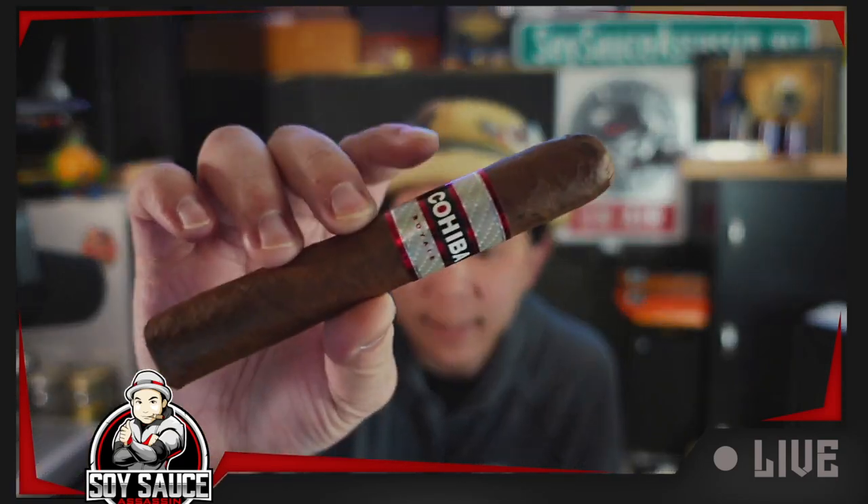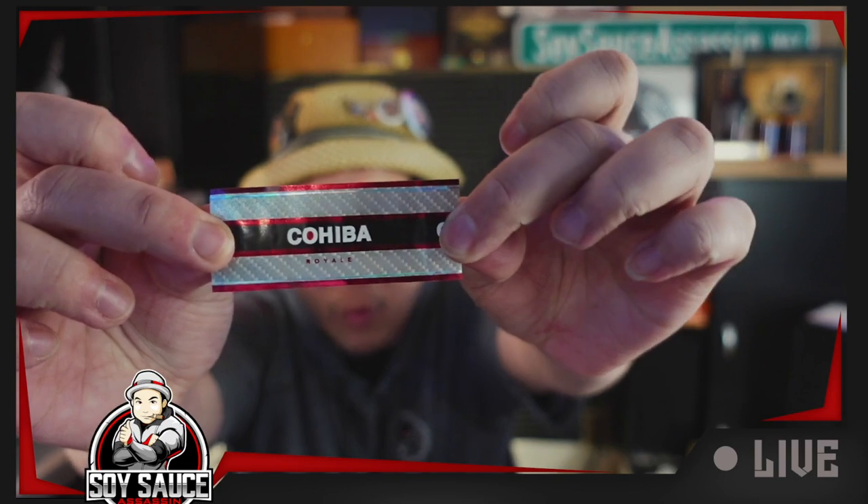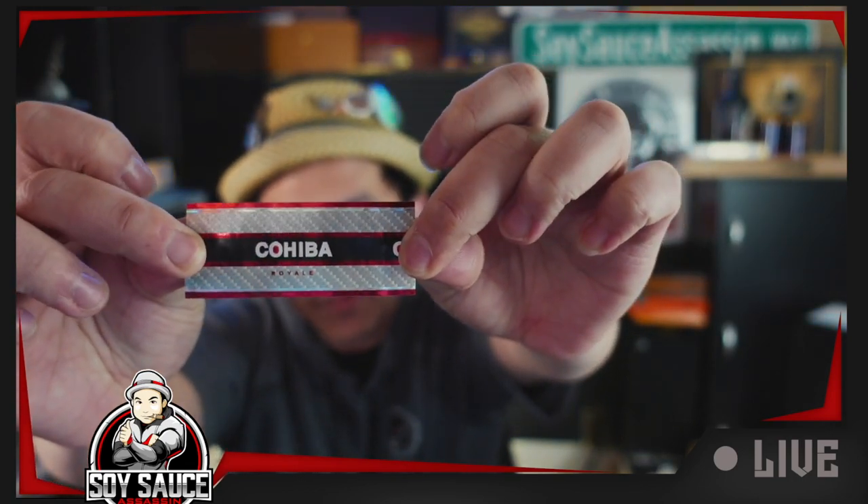Here's the Cohiba Royale Red Dot. I still don't know why people are just like, that name is good, I'm going to take it because it sounds like the other brand. It almost wants to taste like a Japanese gumball. It's a very strong cigar — I gotta slow down. This thing is going to take three hours. It's got this white Kevlar carbon fiber look to it. Red Dot Cohiba Royale.